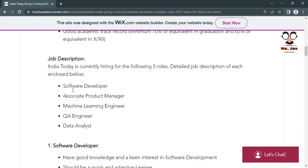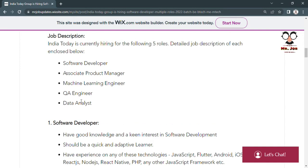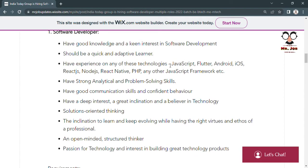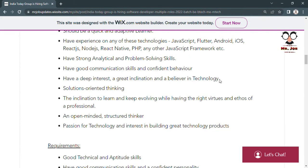For the Software Developer role, you need good knowledge and keen interest in software development. You will work in the development sector and should be a quick and adaptive learner. Technologies you should know include JavaScript, Flutter, Android, iOS, React.js, Node.js, React Native, PHP, and other JavaScript frameworks. You need strong analytical and problem-solving skills, good communication skills, confident behavior, deep interest in technology, solution-oriented thinking, and inclination towards learning and evolving.